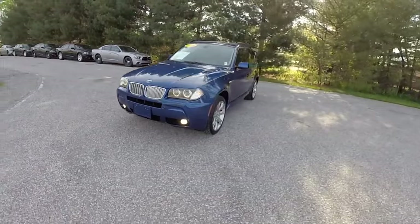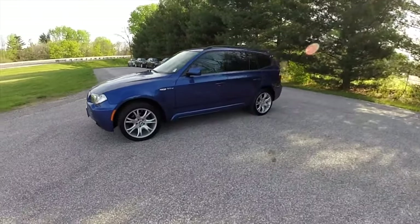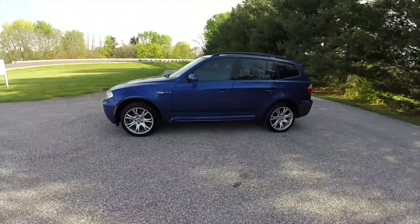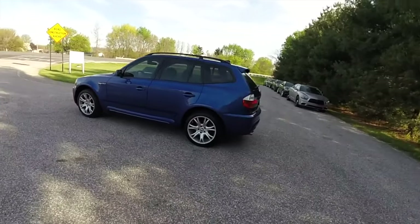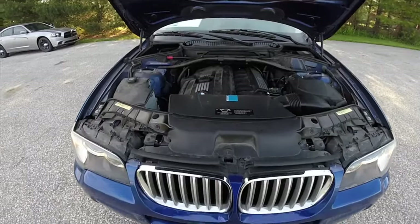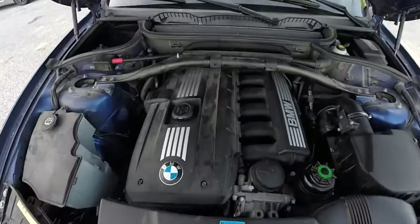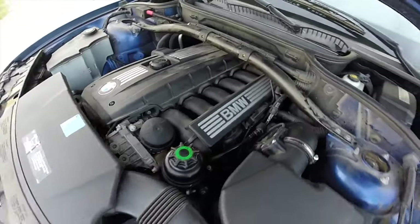Previously the entire servo unit was changed, but now you can buy a set of gears and replace it at a service center, which is an order of magnitude cheaper. The rear gearbox on cars with 3-liter diesel and gasoline engines is also at risk. If you miss the oil level in it, it will die quickly; but even without this, it sometimes strips the gears of the differential satellites and damages the bearings.